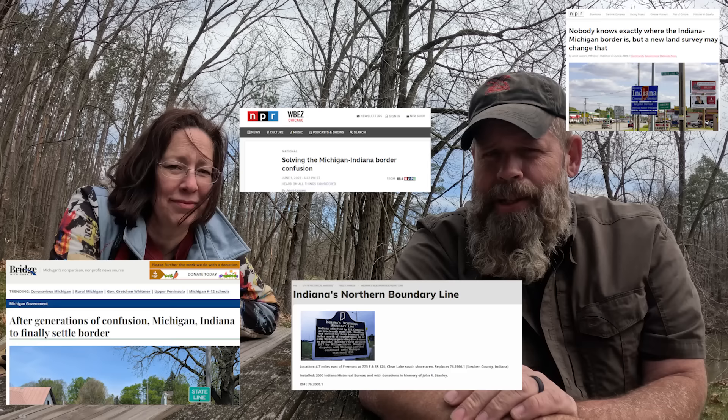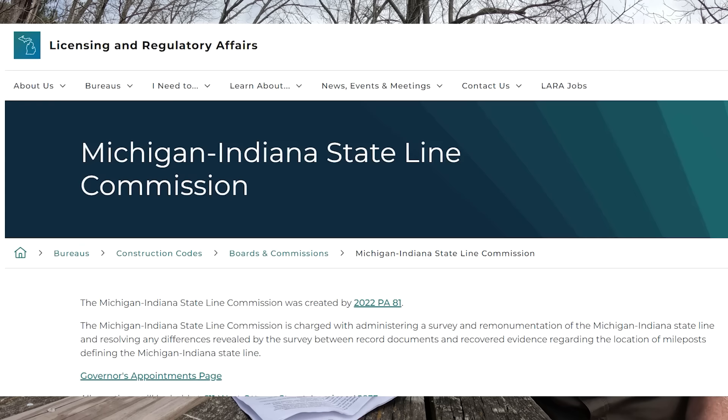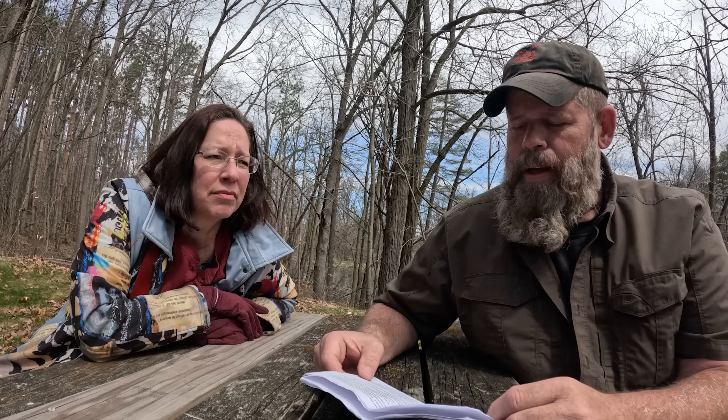Then in mid-2022, there was a flurry of news articles saying that Michigan and Indiana both passed legislation again, and they passed appropriations to fund the initiative with five hundred thousand dollars each. The wheels of government were in motion — they decided to survey the border and put in permanent markers of granite and concrete. Encouragingly, there's actually a website for the Michigan and Indiana State Border Commission, and they held a meeting in December 2022 on the issue.